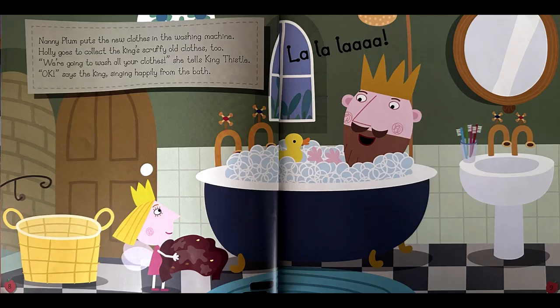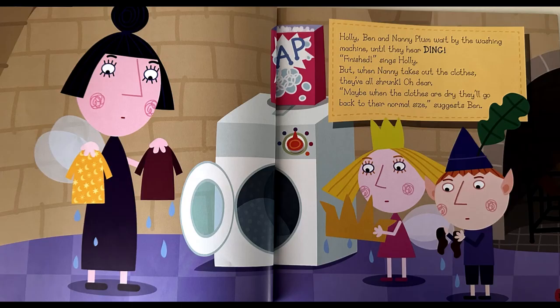Nanny Plum puts the new clothes in the washing machine. Holly goes to collect the king's scruffy old clothes too. We are going to wash all your clothes, she tells King Thistle. Okay, says the king, singing happily from the bath. Holly, Ben, and Nanny Plum wait by the washing machine until they hear the ding.